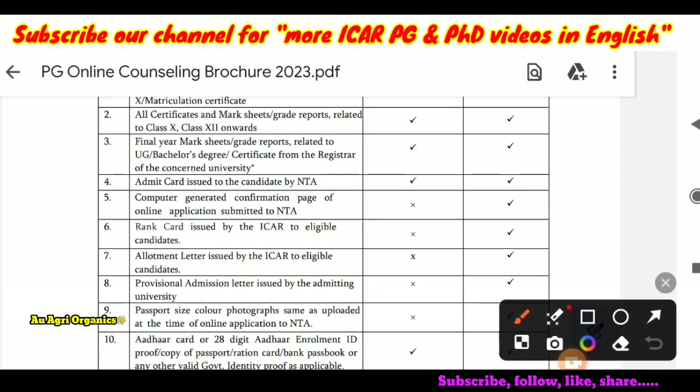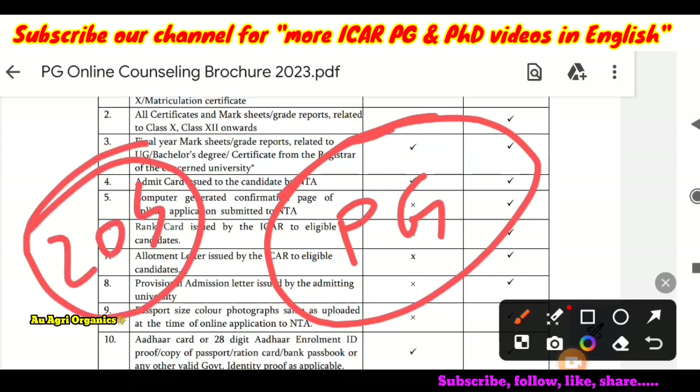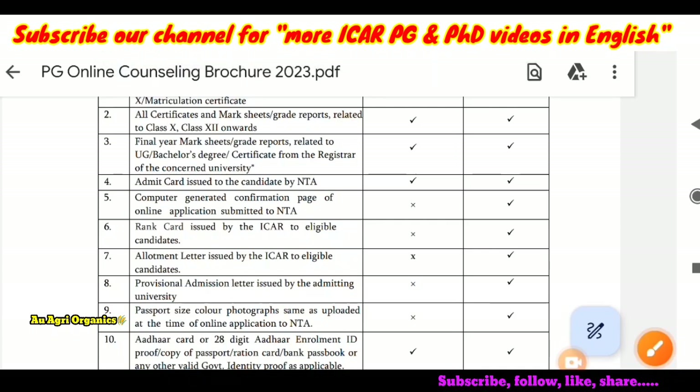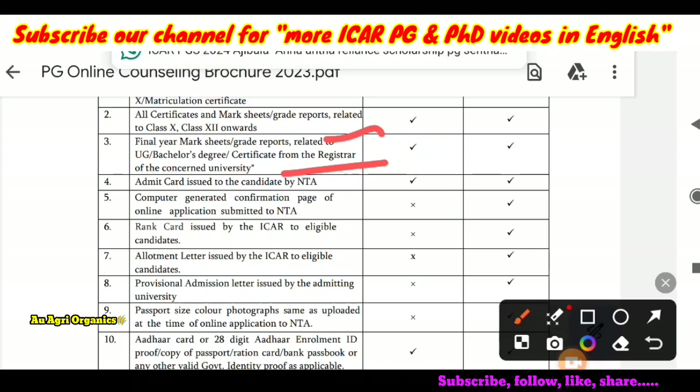Next are the final year marksheets or grade reports related to UG. For example, if you are applying for PG, note clearly — this was for 2023. During that time, if candidates had not yet received their professional degree certificate, they could get a certificate from the registrar of the concerned university. This year, we will wait to see what format they provide at the time of counselling.